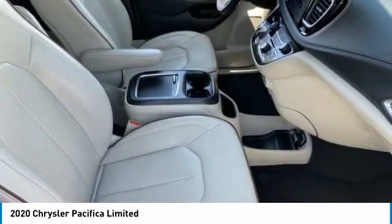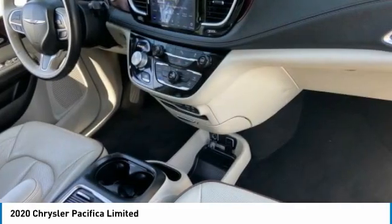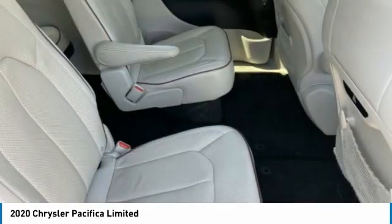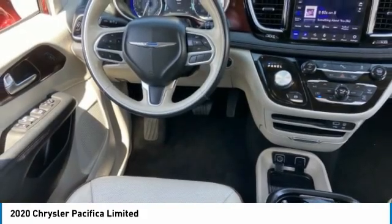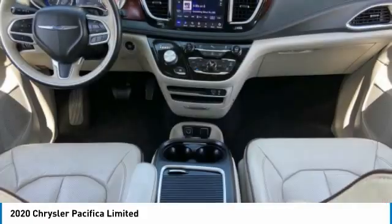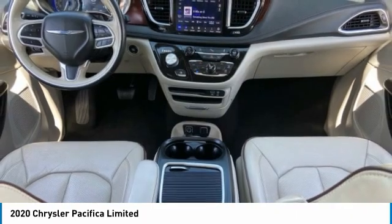Here are some of this vehicle's great options: tire pressure monitor, dual moonroof, panoramic roof, blind spot monitor, heated mirrors, aluminum wheels, rear spoiler, remote engine start, power liftgate, and brake assist.